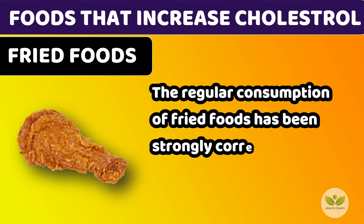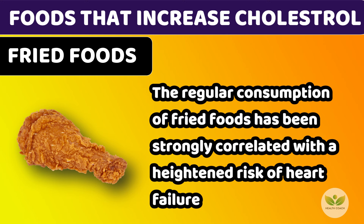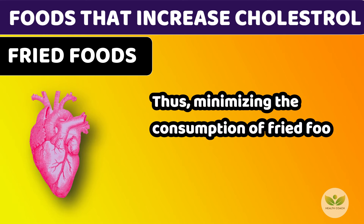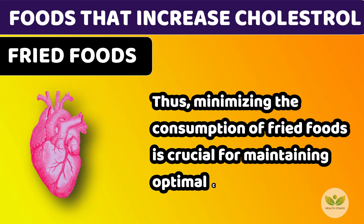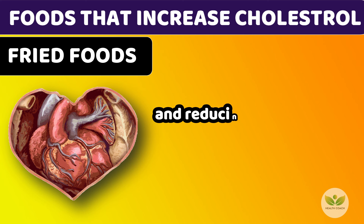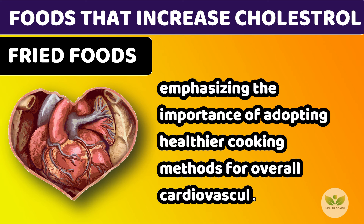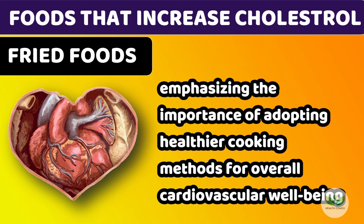The regular consumption of fried foods has been strongly correlated with a heightened risk of heart failure. Thus, minimizing the consumption of fried foods is crucial for maintaining optimal cholesterol levels and reducing the likelihood of heart-related complications, emphasizing the importance of adopting healthier cooking methods for overall cardiovascular well-being.